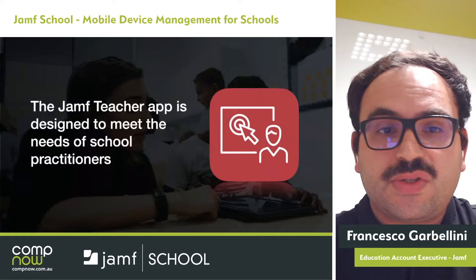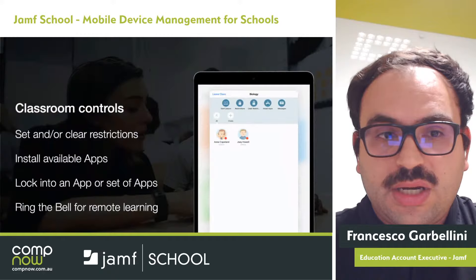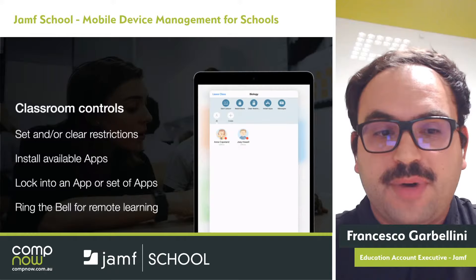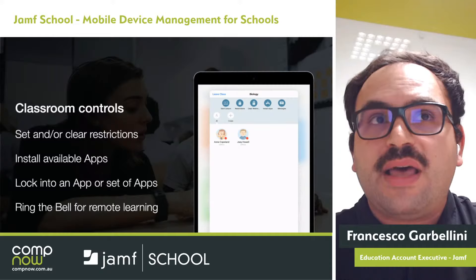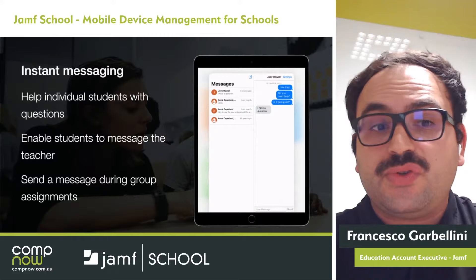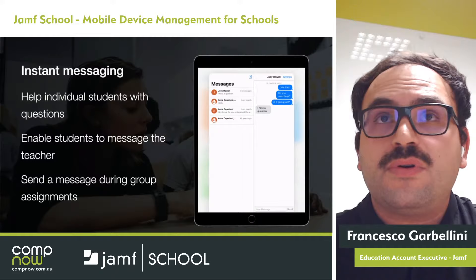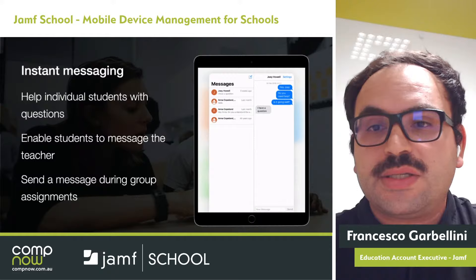The Jamf Teacher app is designed to meet the school's and teacher's needs. It has functionality such as classroom control, the ability to set and clear restrictions, install apps provided by the school, lock into an app or set of apps for exams, and ring the bell for remote learning — a feature we've seen used quite a bit this year due to COVID. There's also instant messaging to help individual students with questions, enable students to message the teacher, and send messages during group assignments.